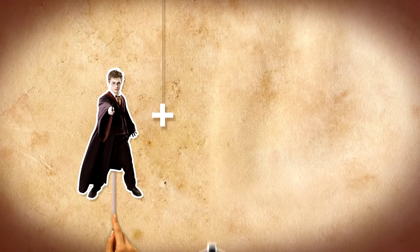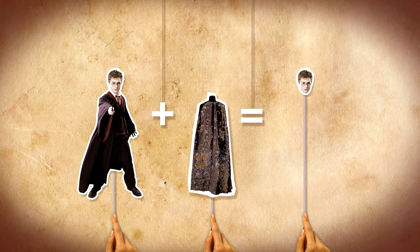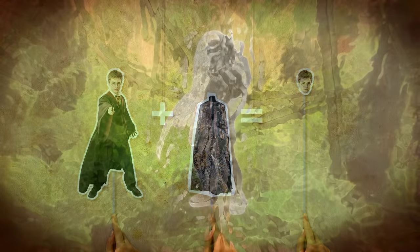If you said some kind of invisibility cloak, that would probably work. Unfortunately, there's no such thing outside of Harry Potter and Star Trek. At least not yet.